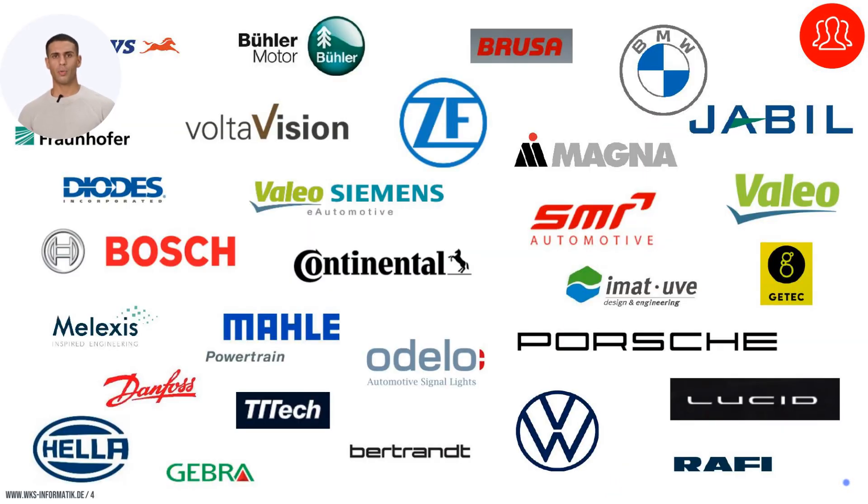Our global reach and diverse client base underline the universal application and reliability of our testing systems. We serve a wide range of clients, including OEMs, first-tier suppliers, and accredited testing laboratories, demonstrating our systems' adaptability and effectiveness across various sectors and emphasizing our commitment to quality, precision, and compliance with international testing standards.